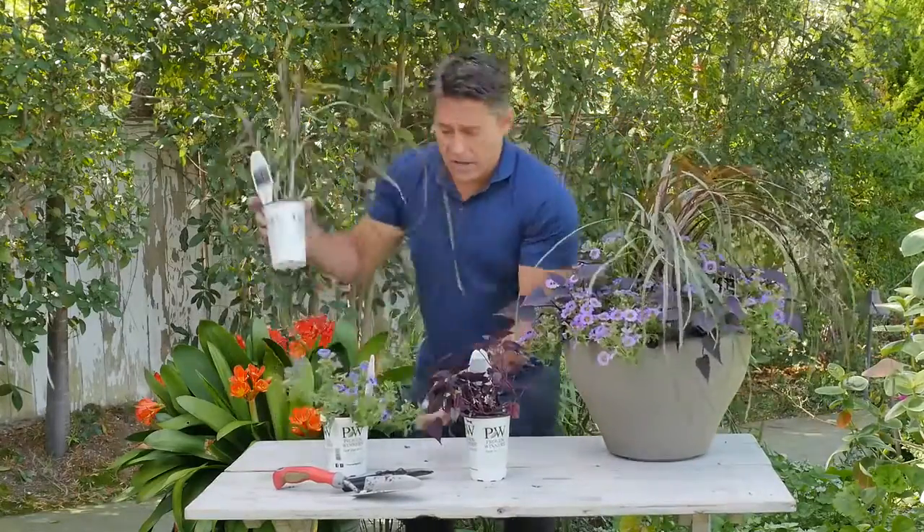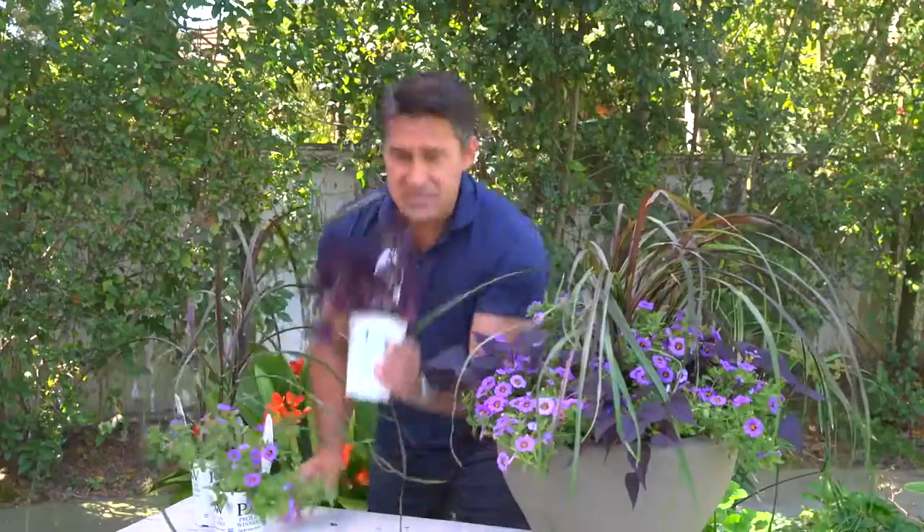But look at that. Thriller. Filler. Spiller. Try this — she'll love you for it.